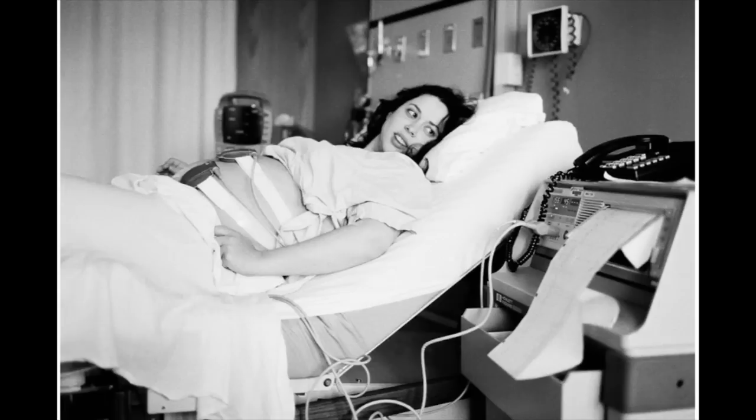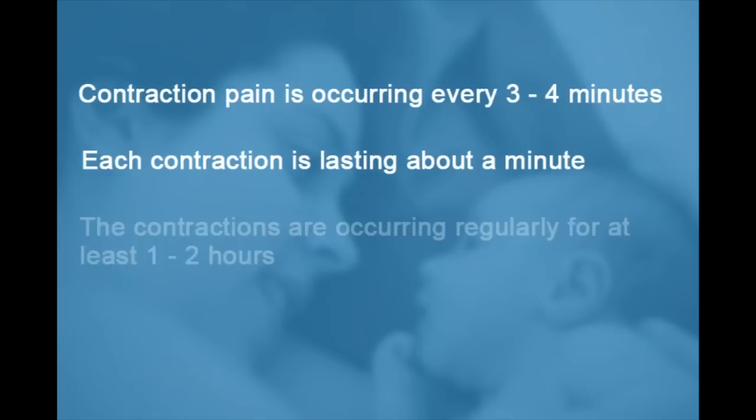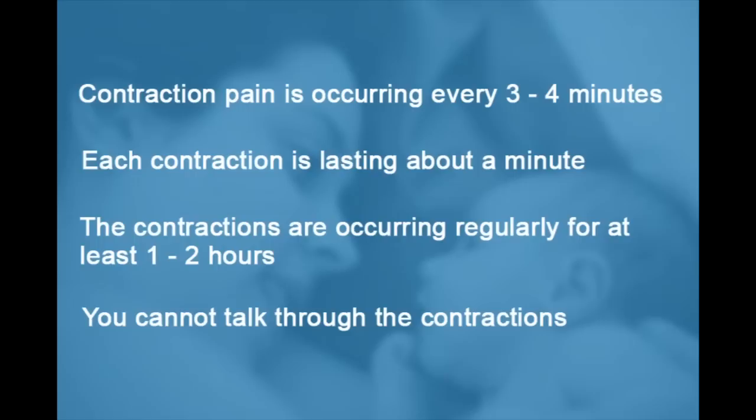You may also be having labour pain. When your body starts to go into labour, you will likely experience contraction pain. We suggest you come to the hospital when the contractions are regular, painful, and hard to talk through. If this is your first baby, this means the contraction pain is occurring every three to four minutes, lasting about a minute long, occurring regularly for at least one to two hours, and you cannot talk through the contractions.